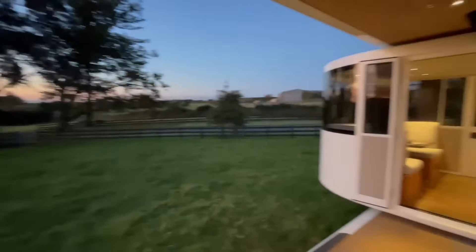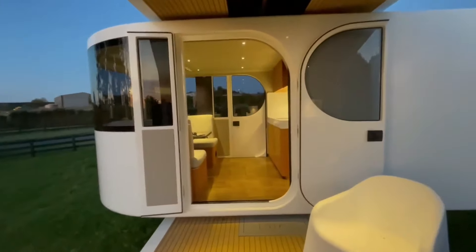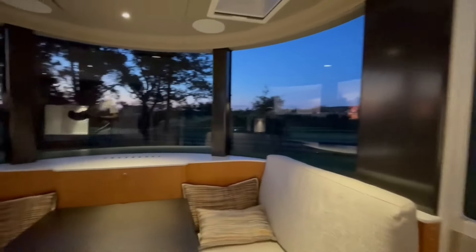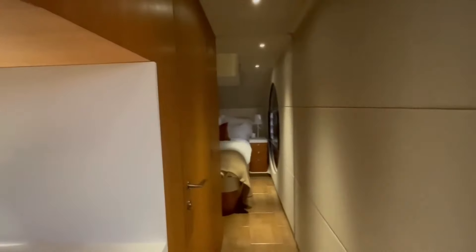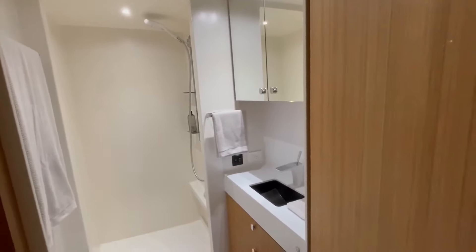This creates a luxurious glamping experience perfect for those who love the outdoors but also appreciate comfort. The high-tech design extends beyond aesthetics — the lightweight composite body and carbon fiber chassis make towing easier on your vehicle.